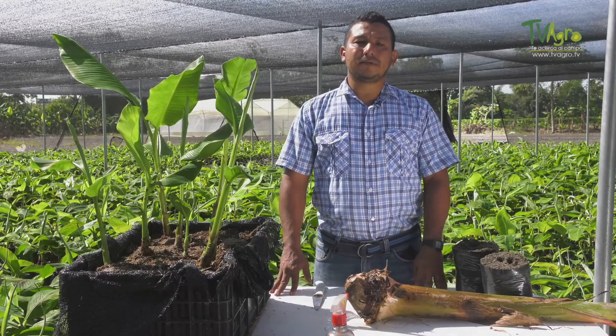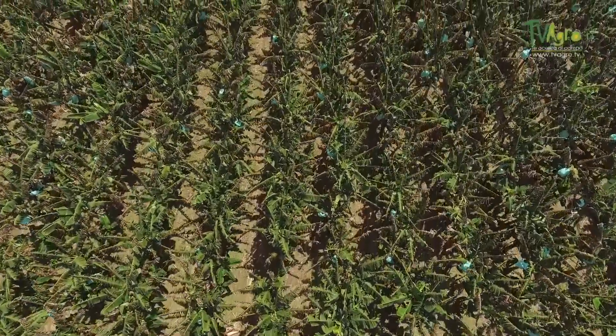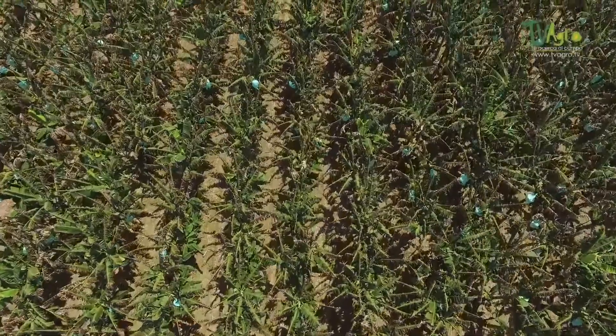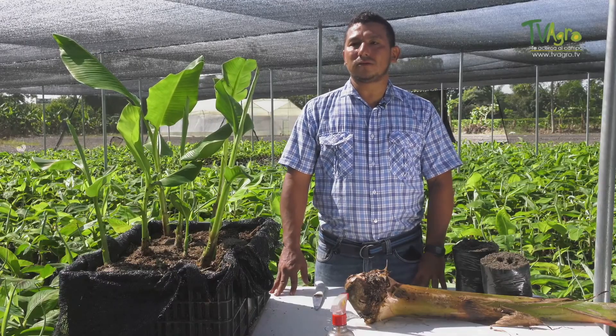This propagation system is done mainly because plantain is a crop that is important for the region. We have about 18,000 hectares of plantain and sanitary problems are limiting production. Mainly in this area we have the presence of mucus — a disease caused by a bacterium — and this forces us to take other ways to propagate seed.